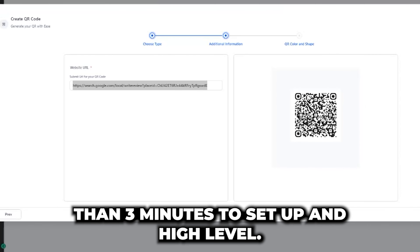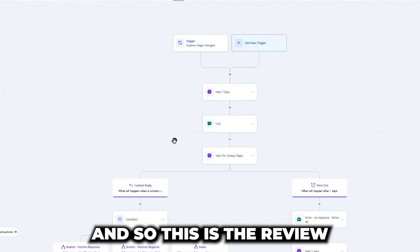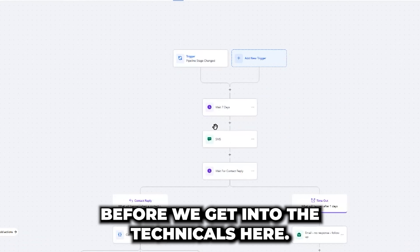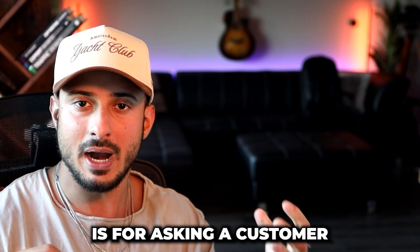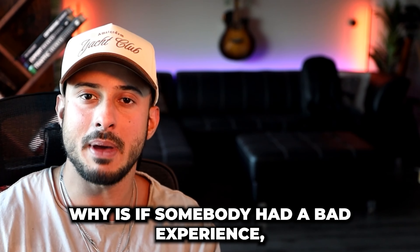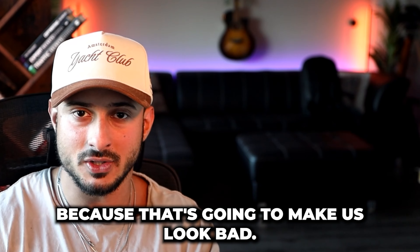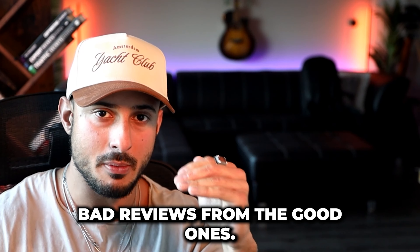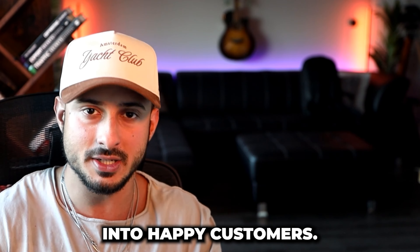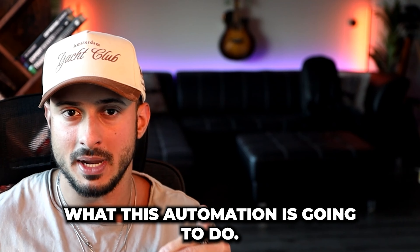Now let's automate some of the review acquisition strategies. This is the review request campaign. Essentially, before asking a customer to leave a review, we want to find out if they had a good experience or not. If somebody had a bad experience, we might not want a bunch of one-star reviews for our client. Number one: we need a way to filter out bad reviews from the good ones. Number two: a way to convert bad reviews into happy customers. Number three: a way to convert good reviews into loyal customers.